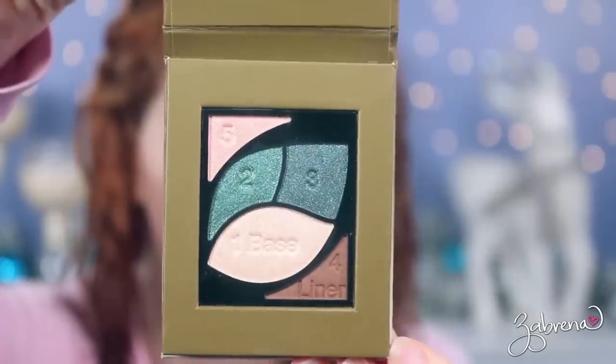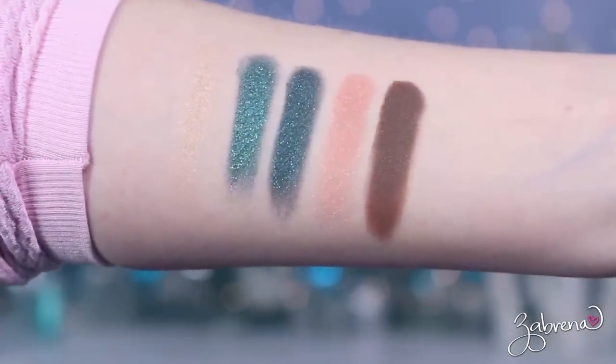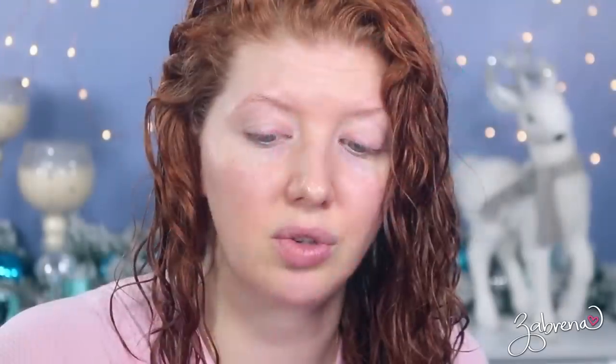In today's video, I'm sharing what I think may be a couple of brand new items from Almay. Almay has these intense eye color shadow palettes, and the one I picked up is for hazel eyes. They also had a display of intense gel eyeliners in matching colors, so I picked up the one in the shade Evergreen.